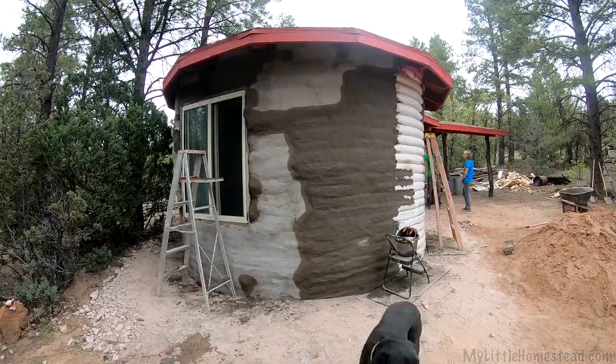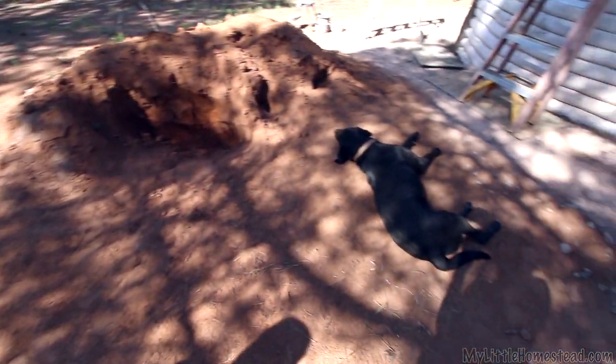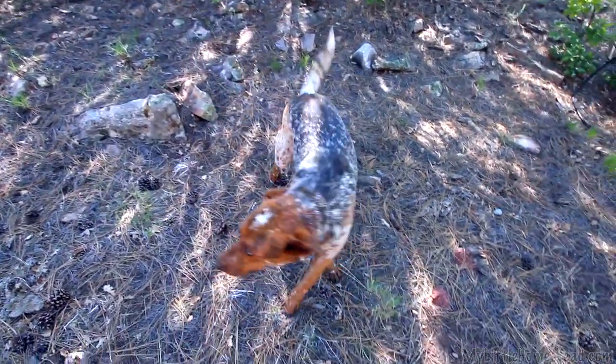We're so close. We just have this section right there, and then we're done with the stucco. Diesel taking his usual position — what can I say, we've got fat and happy dogs. That one's just a little more curious.